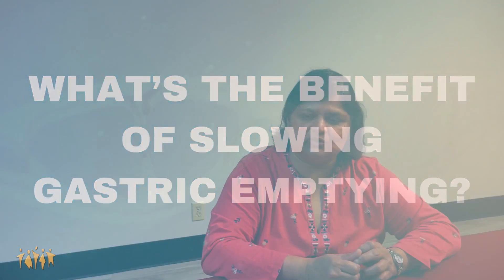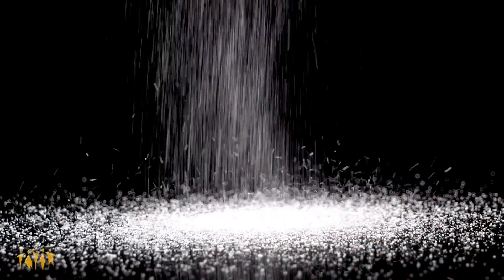GLP-1 slows gastric emptying by reducing your appetite and making you full a lot quicker — you're probably going to push your plate away a lot faster. It reduces the absorption of carbohydrates, so especially in diabetic patients it helps keep blood sugars more steady and prevents that rise in postprandial sugars after meals. It triggers the stomach to activate sensors that make you feel full faster, moves food slower, so you're full not only faster but for a longer time as well — and that promotes weight loss.